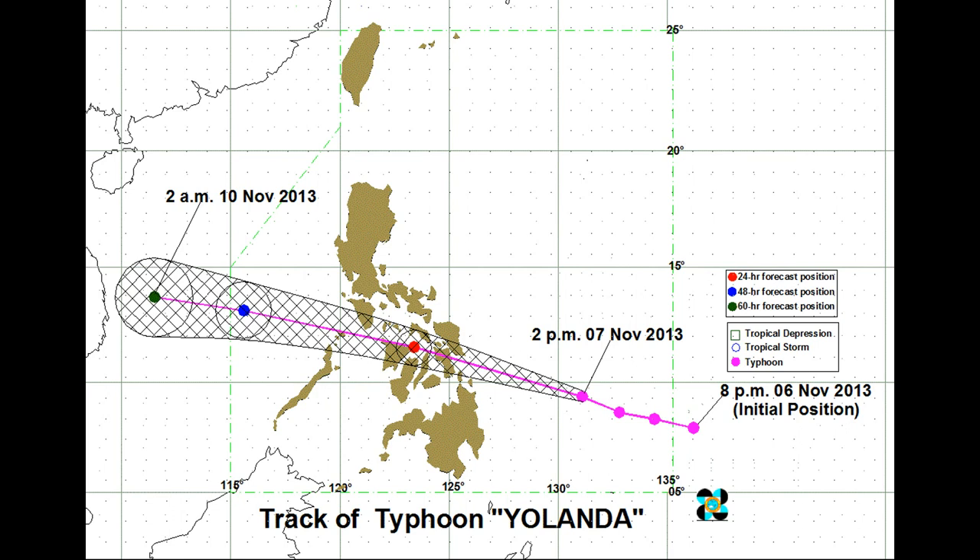In addition to the strong winds we've been discussing, there will be heavy rainfall — 10 to 30 millimeters per hour around this system. Sea travel and air travel will not be advised. Those in low-lying and mountainous areas need to keep an eye out for flash flooding and landslides. Coastal areas, especially in Leyte and Samar, could see storm surges up to seven meters with this system.